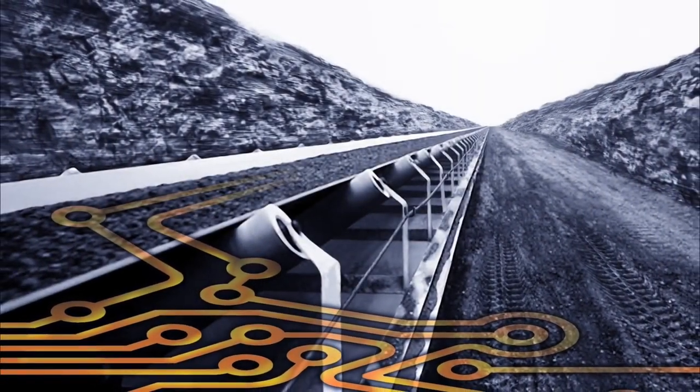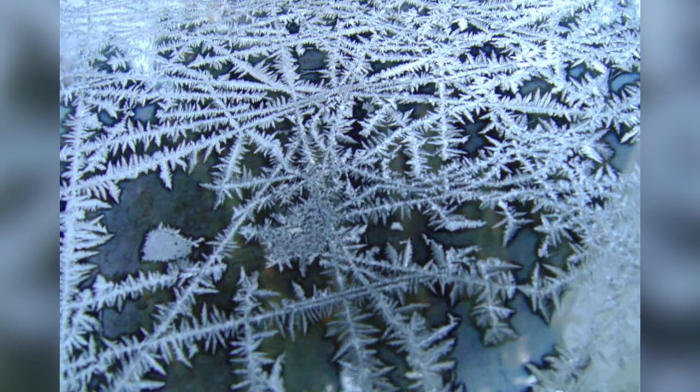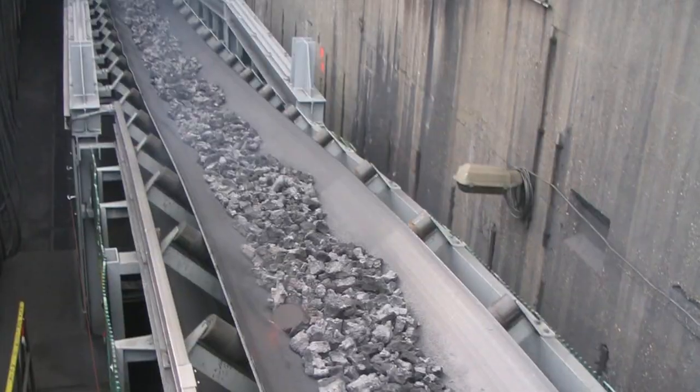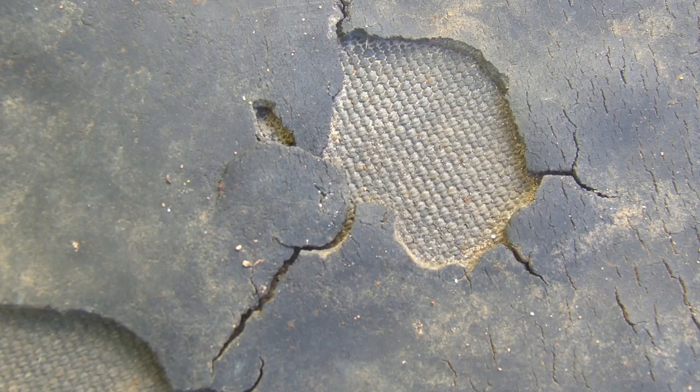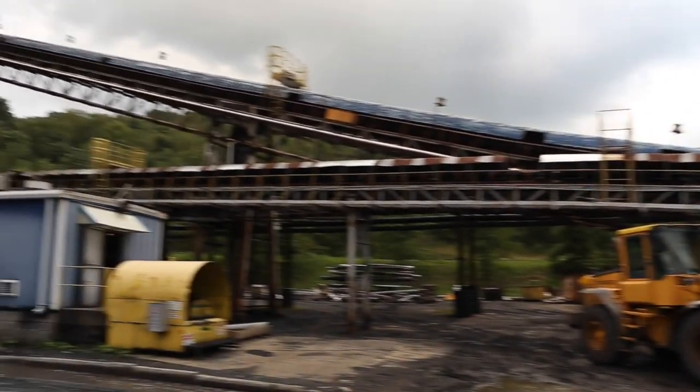When the temperatures drop, outdoor incline conveying systems experience extreme problems from ice buildup. Material slide backs, cracked belts and slipped pulleys lead to low worker morale and costly downtime.